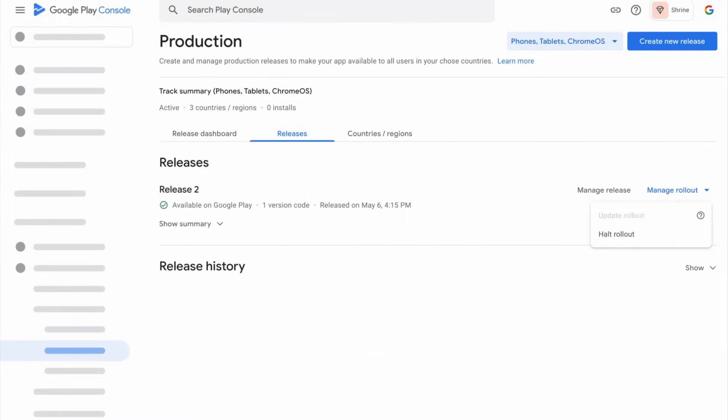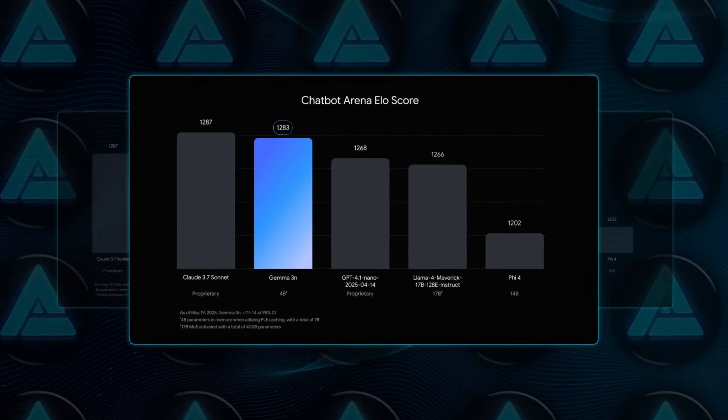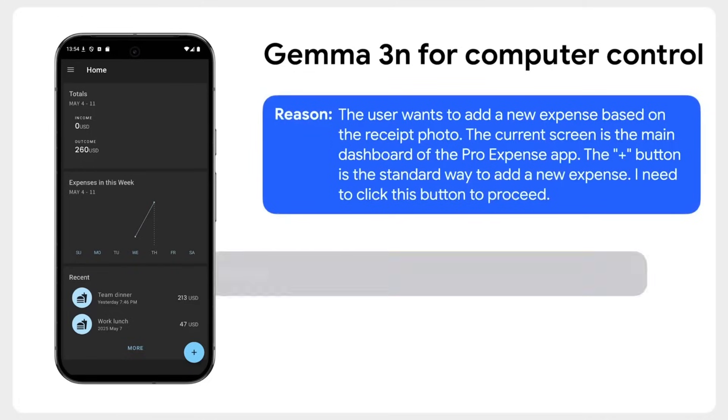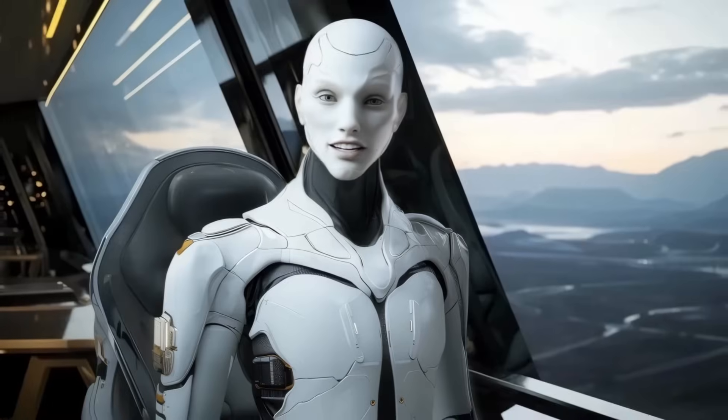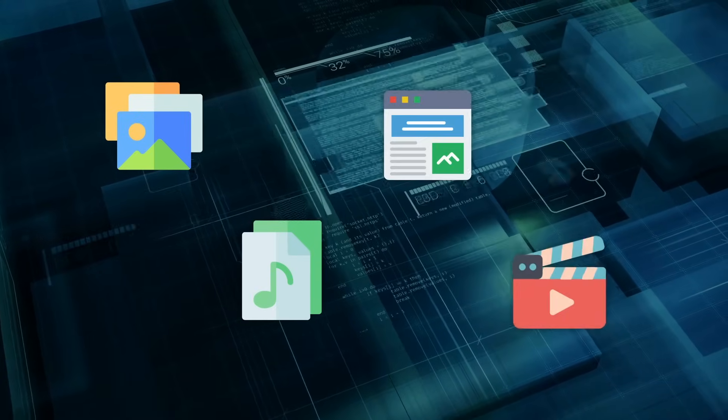Gemma 3N, a 4 billion parameter model optimized for phones, laptops, and tablets, arrives in preview with full multimodal support. And SynthID Detector is now a public portal — upload an image, audio file, text, or video, and it flags whether Google's invisible watermark is embedded. That's going to be essential as VO3 content starts flooding social feeds.